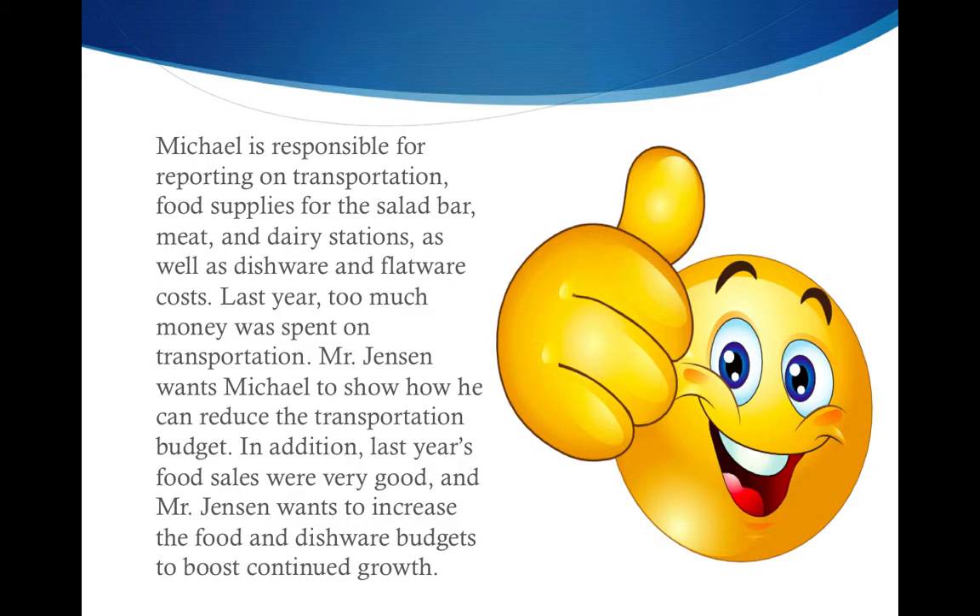Michael is responsible for reporting on transportation, food supplies for the salad bar, meat and dairy stations, as well as dishware and flatware costs.